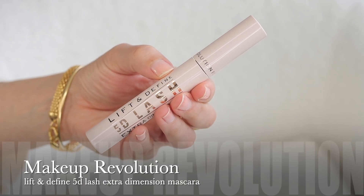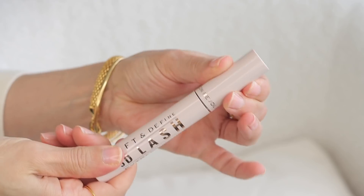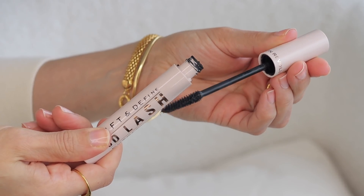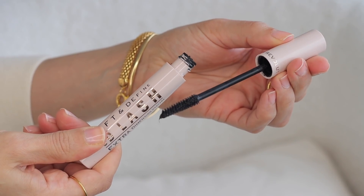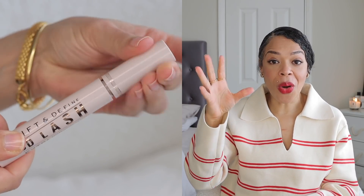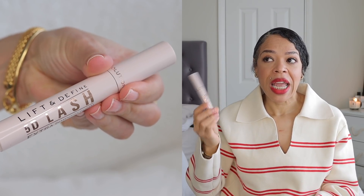I also have a drugstore mascara I've been loving — this is my second tube. It's the Makeup Revolution Lift and Define 50D Lash Extra Dimension mascara. You can find it at Superdrug. It makes my lashes look full, long, and separated — not clumpy at all and it doesn't smudge. I think I'll be buying this continuously because it's such a good drugstore mascara at under nine pounds. Highly recommend.